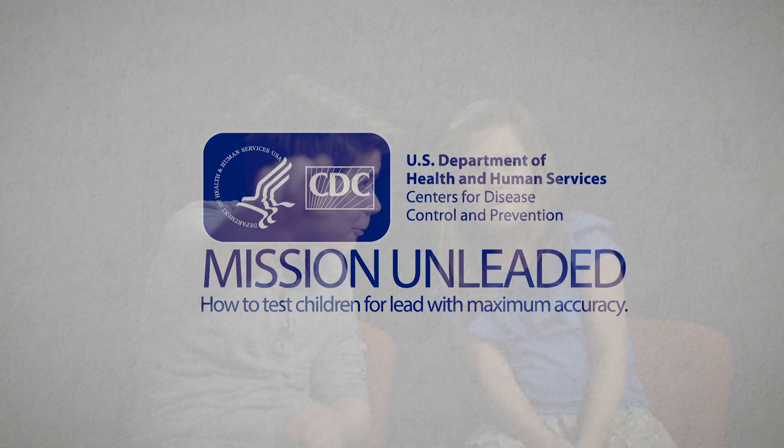Layne, look here. Okay, look right here. Casey, where's my sticker? Your sticker's coming, okay? You say I get stickers if I do this. And you will get your sticker. Hi, I'm Casey, and this is my little sister, Layne. The CDC asked us to be in this video. It's about testing kids like us to see how much lead is in our blood. And stickers!